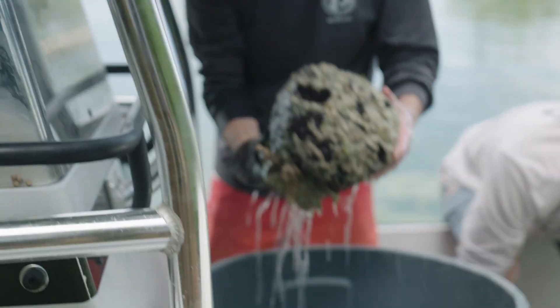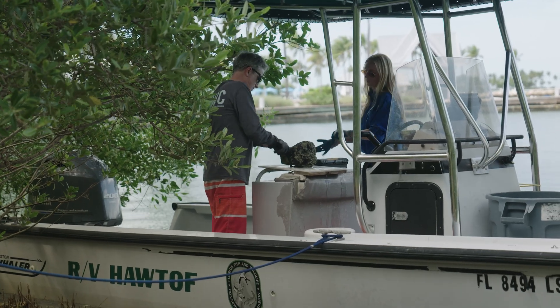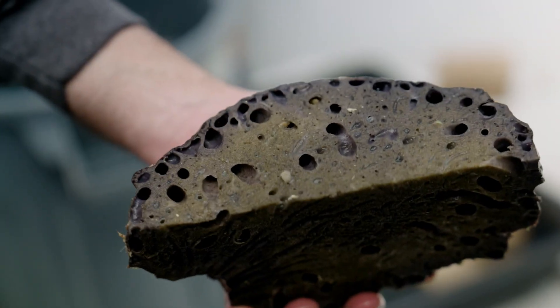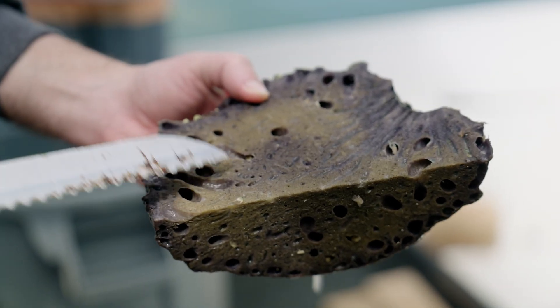Some species of sponges, particularly the loggerhead sponge, have organisms living within their tissues — including snapping shrimp. If you've ever been snorkeling on a healthy hard bottom site and heard the snap, crackle, pop, what you're hearing are those infaunal organisms inside the sponges producing sound. What we're beginning to understand is that this sound is important — larval organisms use it to orient to a hard bottom community. It's a signal. When you lose sponges, you also lose that.